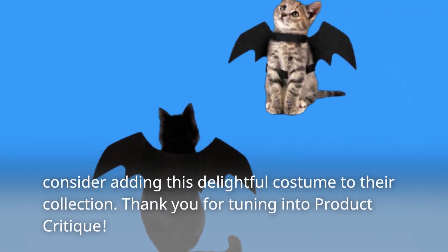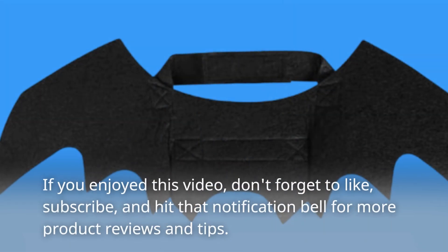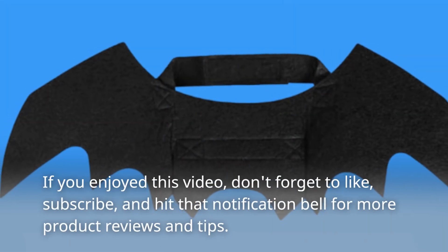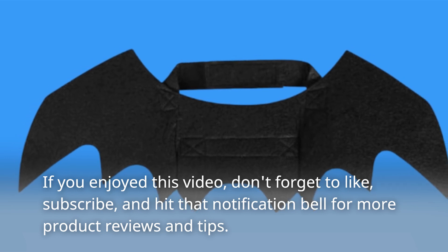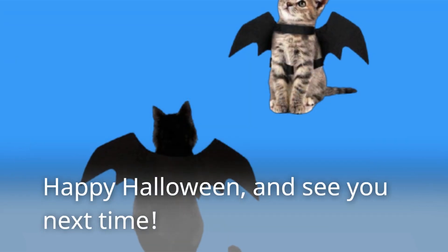Thank you for tuning into Product Critique. If you enjoyed this video, don't forget to like, subscribe, and hit that notification bell for more product reviews and tips. Happy Halloween, and see you next time!